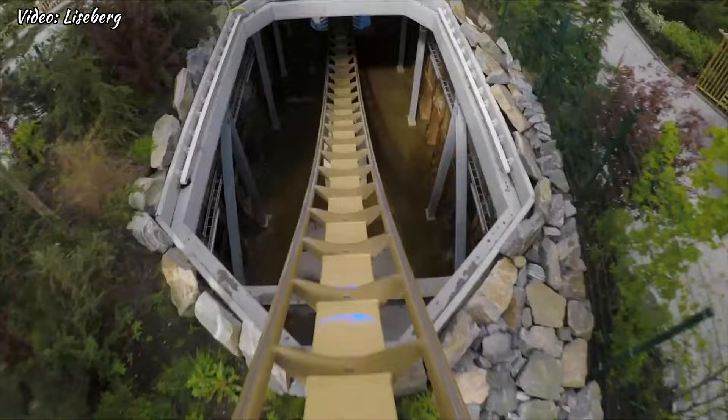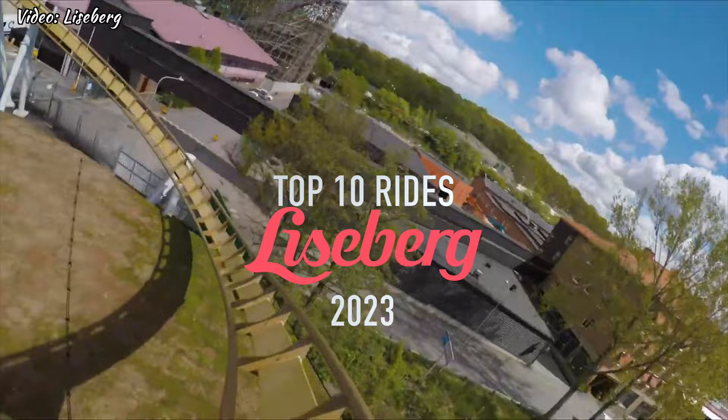Welcome to Coaster Stop and my top 10 rides at Liseberg for 2023. Starting off at number 10.